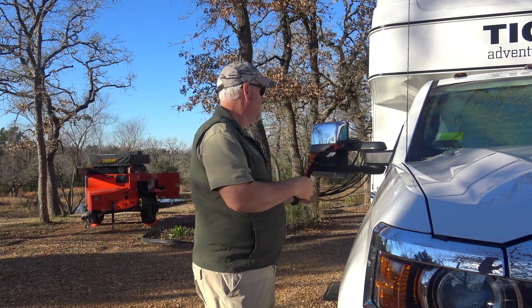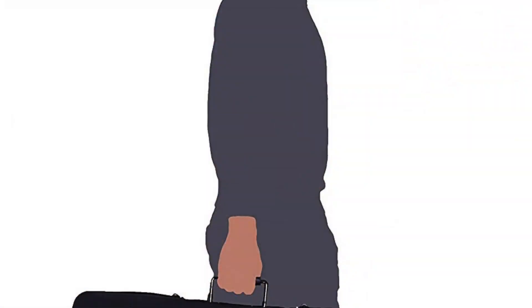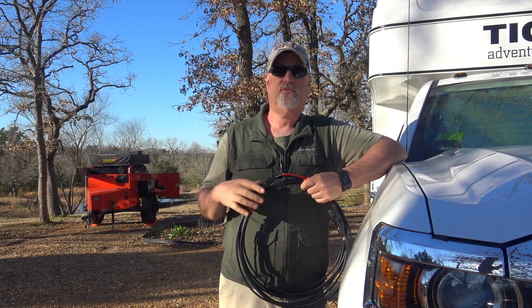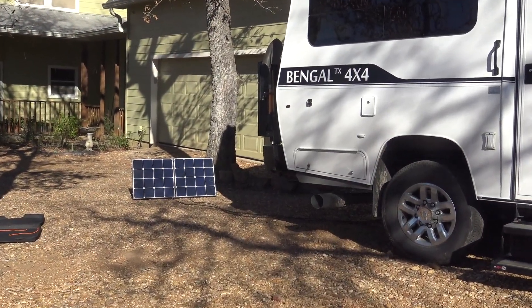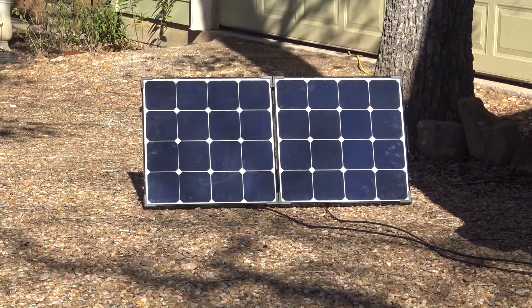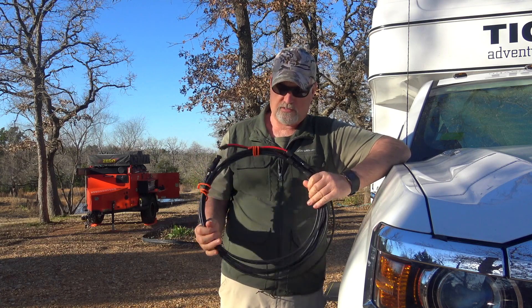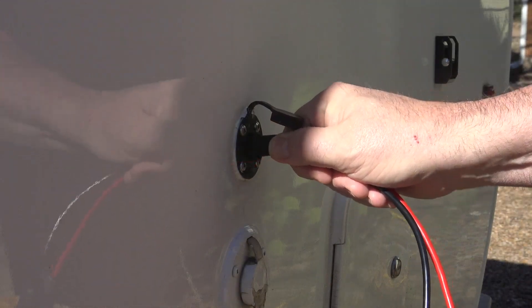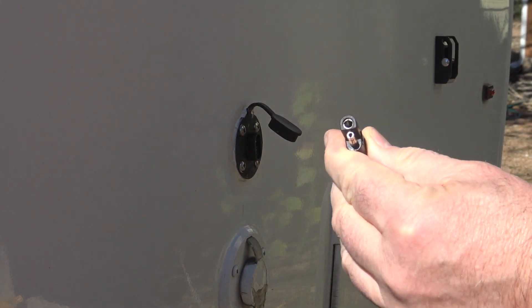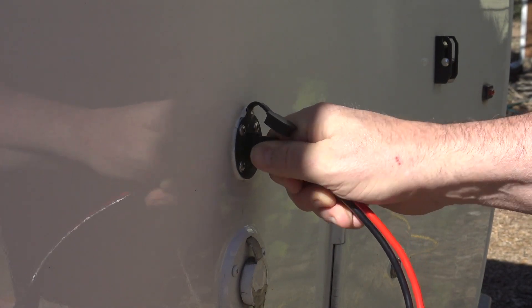So what to do? You can either change how you're consuming electricity, or you can get more electricity. We're going to do just that. The idea came from what we already have: a Renogy solar suitcase, which is a 100-watt portable solar panel we already use with our Turtle Back trailer. We're going to take that one step further and utilize the same connector and cable setup — and we installed a ZAMP SAE connector receptacle on the truck.